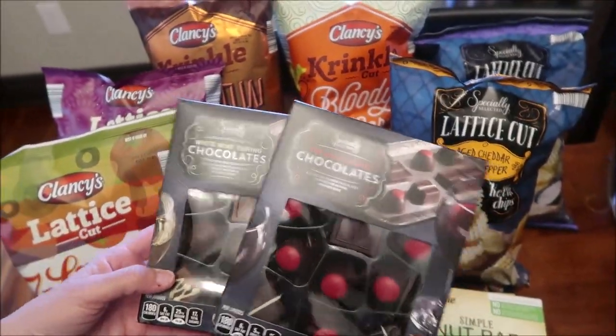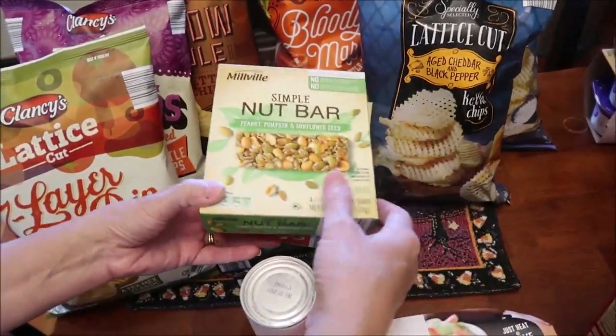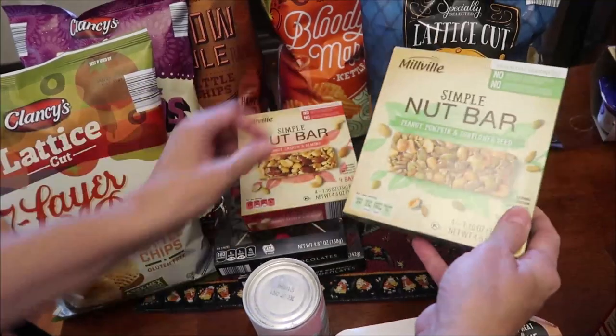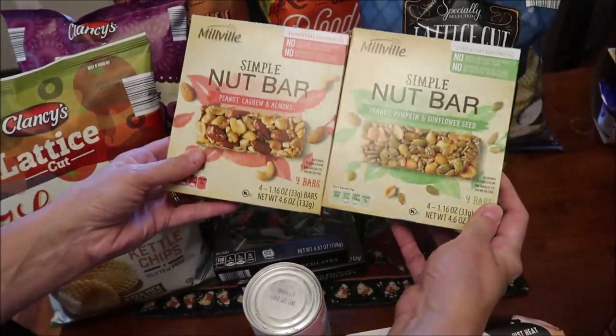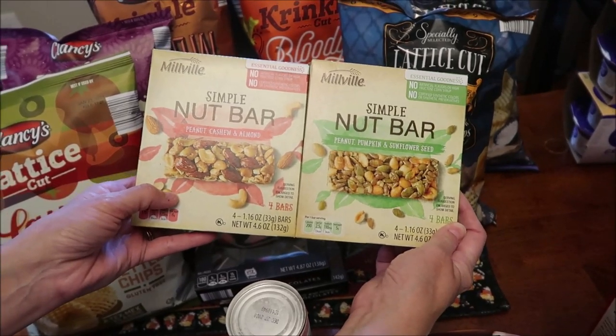We're just going to be trying these minus the wine, but not everybody drinks wine. I bought these Millville Simple Nut Bars — one has peanut, cashew, and almond, and the other has peanut, pumpkin, and sunflower seed.